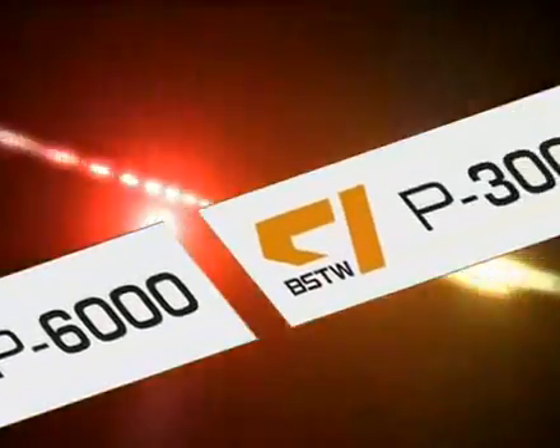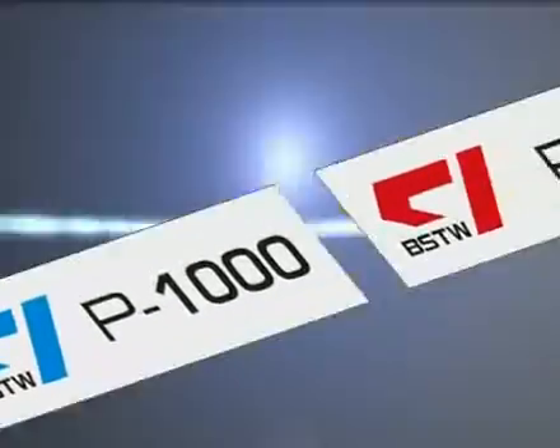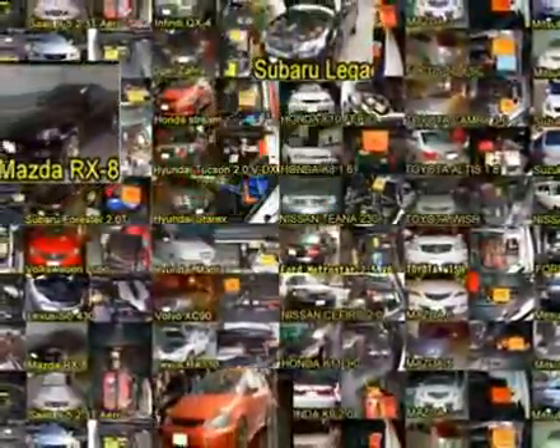We have spent four years and over one million U.S. dollars to develop six models of PBM, and have tested more than 3,000 vehicles. Now we take great pride in releasing this auto power innovation, PBM. We absolutely believe PBM will bring you the ultimate auto power experience and let you enjoy excellent driving.